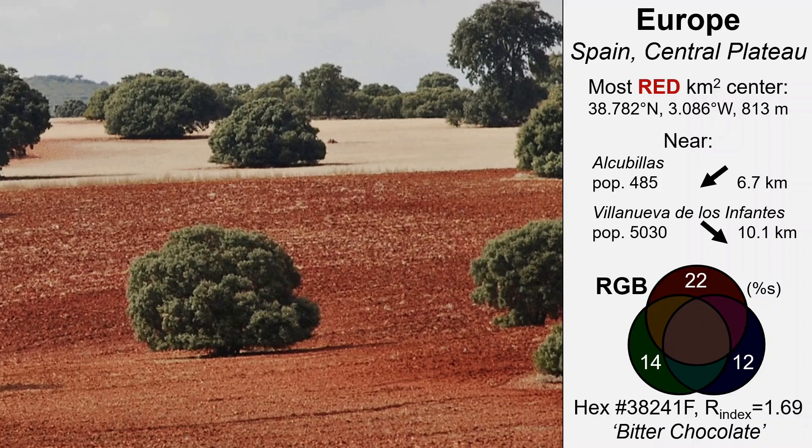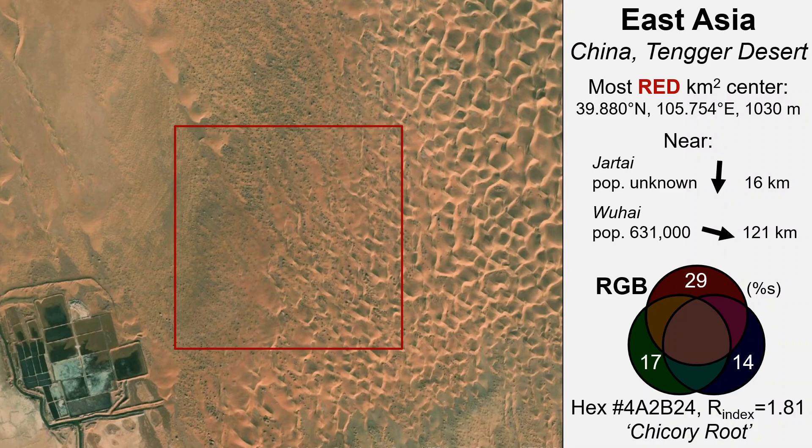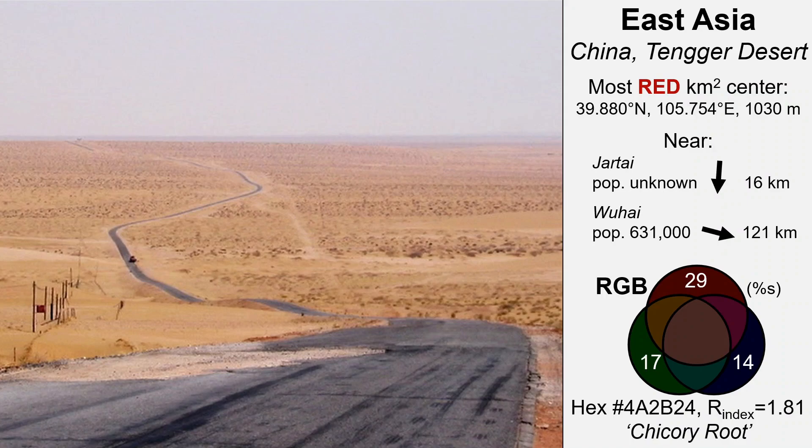Then we go to East Asia — North Central China, the Tengger Desert, an area infamous for modern desertification issues associated with water diversion projects. The red square kilometer comprises scantly vegetated, exposed red soils and active orange-colored sand dunes. It's adjacent to evaporative salt production pools, one of the few local land uses. The closest ground level photo I could find is this one taken about 80 kilometers to the west. It looks more yellowish, but you can see that there is a reddish background hue.